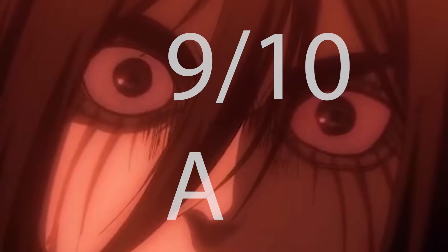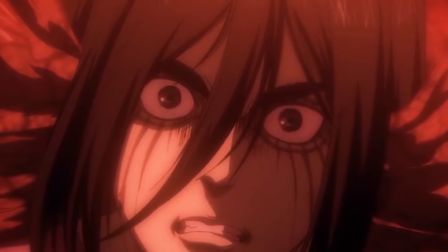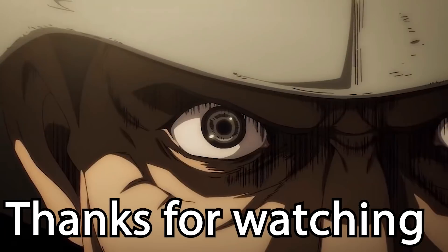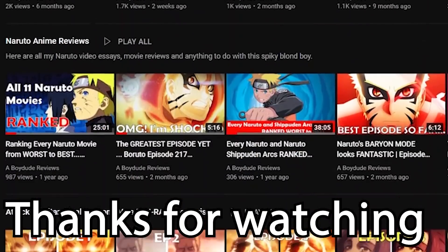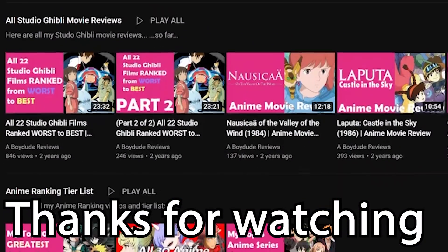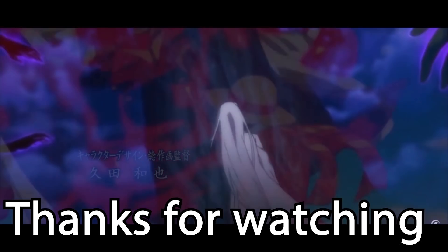I'm gonna give this trailer a 9 out of 10, an A. I know it's just a trailer, but I'm happy that MAPPA really held back and I'm really happy they've improved a lot of their CGI moments — it's making me appreciate the CGI a lot more. I'm super excited to see where the story goes in anime form. Check out my live reaction on my Stranger Bay Reacts channel, and stay tuned for a manga versus trailer comparison. Like and subscribe for more anime and manga reactions and reviews — Dude Reviews signing out, bye.